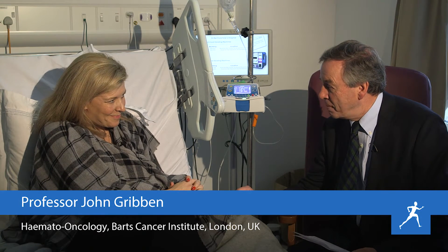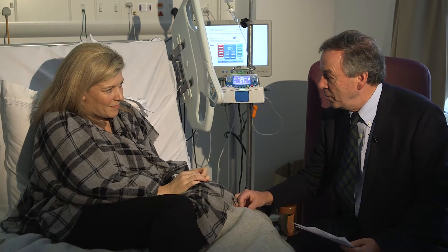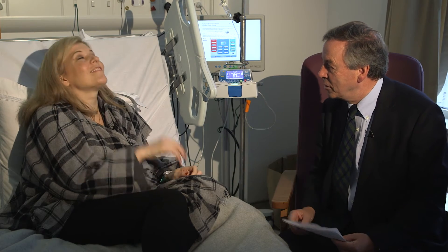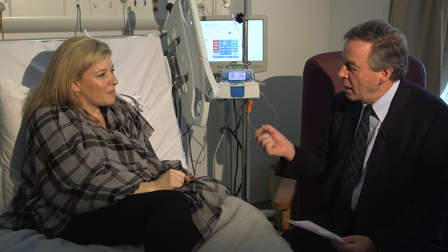As we discussed, today we're going to start the AVT199, and you've had the courses of the blinatumomab. You had that little reaction to the first one, but as you can see, it's had a really good response in terms of lymph nodes all shrinking. One of the major issues with the AVT199 when we started is that it may kill off too many of the tumour cells and we get this tumour lysis syndrome. That risk is greatly decreased by the fact that we've got rid of so much of the tumour with the blinatumomab itself.